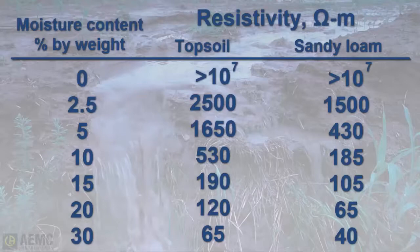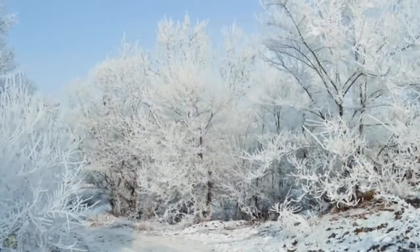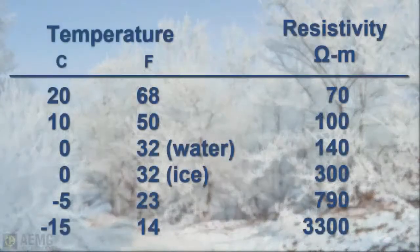Resistivity of the soil is also influenced by temperature. For example, this chart shows the resistivity of sandy loam containing 15 percent moisture, with temperature changes from 20 degrees to minus 15 degrees Celsius. In this temperature range, the resistivity varies considerably. With these factors in mind, soil resistivity measurements are the key to determining the magnitude of effort that may be required in constructing an efficient grounding system.